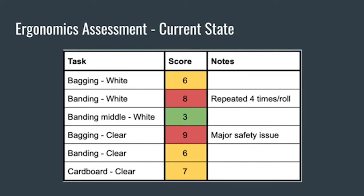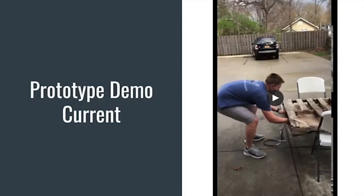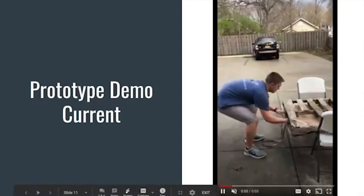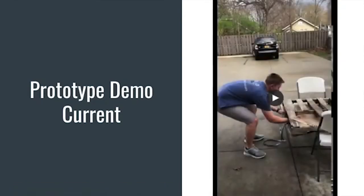Any position with a score of eight or above is considered high risk and should be changed immediately. Two positions received a high-risk score. Banding the white, shown on the left, received an eight because of the bending and reaching required. The bagging of clear, shown on the right, received a nine. The biggest issue with this position is the safety risk of standing on the thin edge of the elevated conveyor and the reaching. In this video, you can see how the operator needs to bend and reach in order to get to the banding passed through under the pallet.